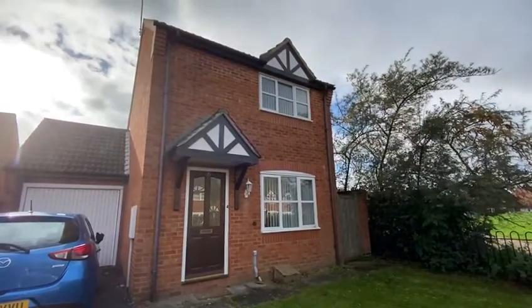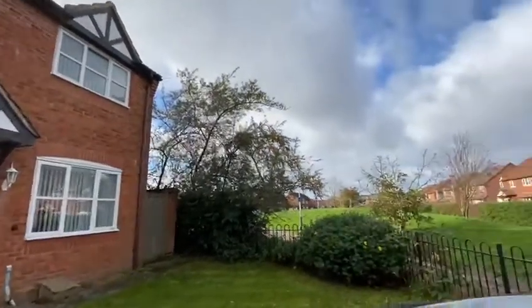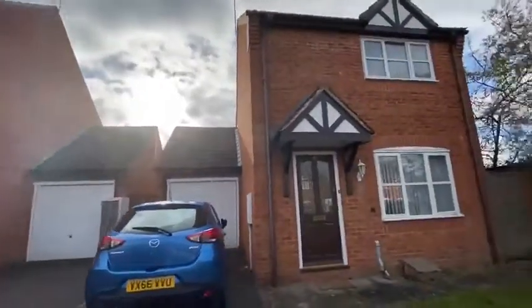Here we have a lovely two-bed detached house in the lovely area of Whitnash, right at the end of this area, so just one neighbour on the other side. Let's go and take a look.